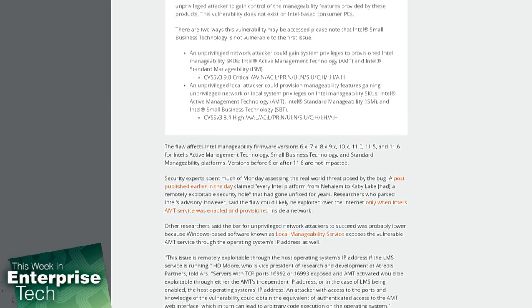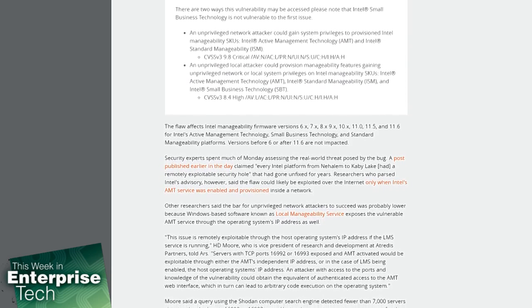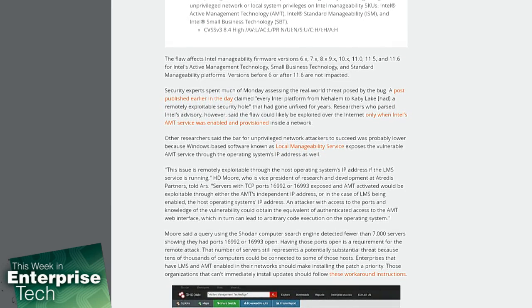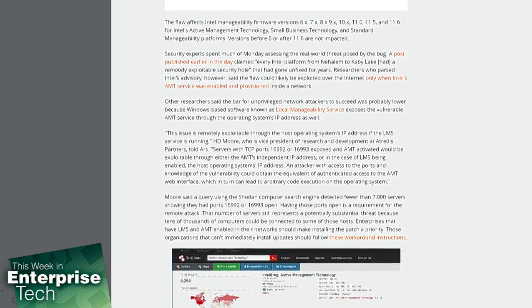Security experts spent much of Monday assessing the real-world threat posed by the bug. A post published earlier in the day claimed every Intel platform from Nehalem to Kaby Lake had a remotely exploitable security hole that had gone unfixed for years. Researchers who parsed Intel's advisory said the flaw could likely be exploited over the Internet only when Intel's AMT service was enabled and provisioned inside a network.